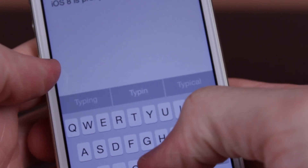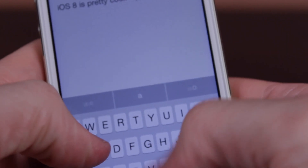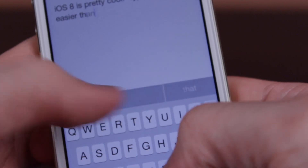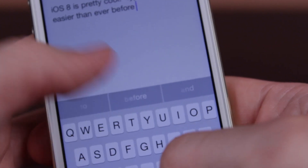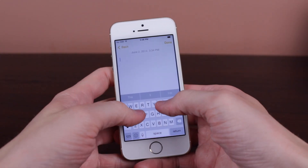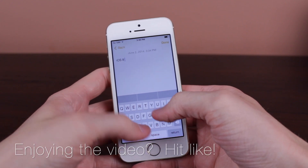The next feature we're taking a look at in this video is what Apple calls QuickType — predictive keyboard typing in iOS for the first time ever. With this new enhanced keyboard, you can simply tap one of the three gray boxes that sit nicely above the normal standard iOS 7 keyboard, and you can type so, so fast.